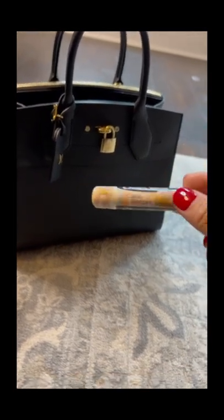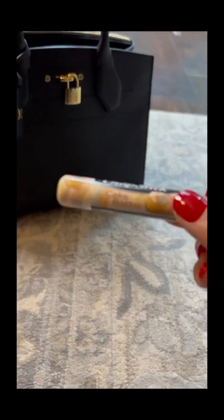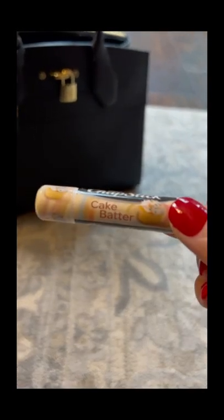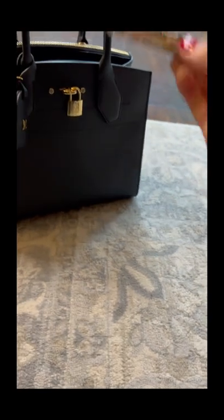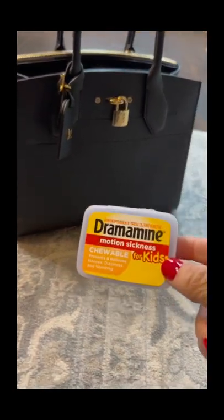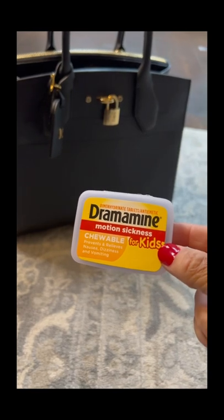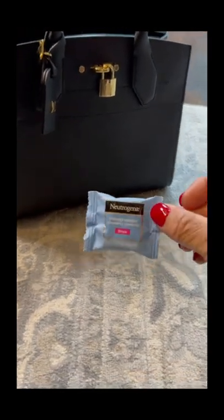I always carry a chapstick, especially when I'm traveling. Can you see this flavor? Cake batter chapstick — my son Ryan actually got this for me for Christmas. I carry an external charger, and I always carry some Dramamine just in case the flight gets a little bumpy.